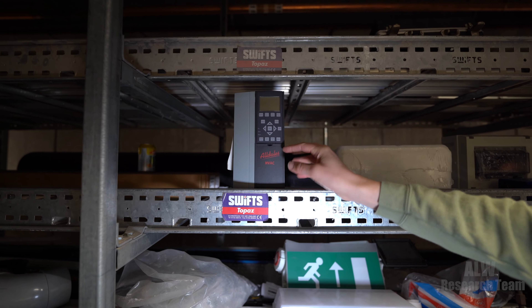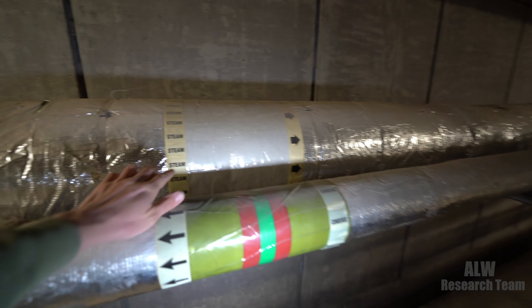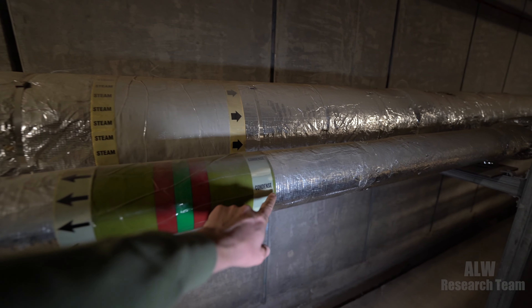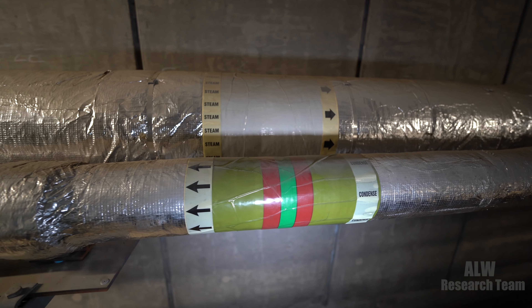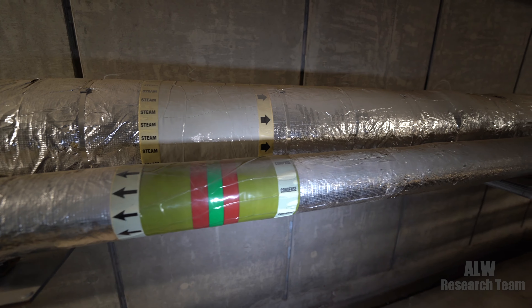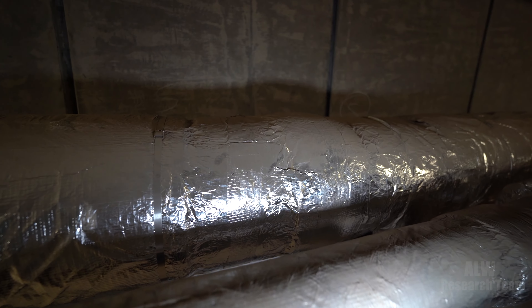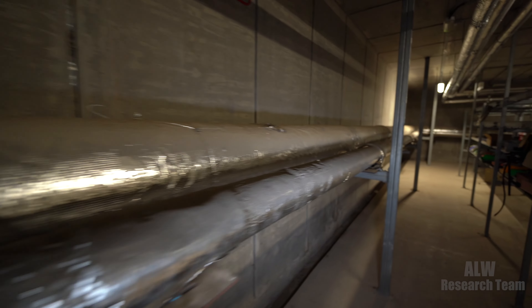I've got something there called a variable speed drive, which speeds fans and electric motors up and down. And then here we've got the steam system. We've got steam from the boilers going off to do duties such as heating, and then it comes back as condensate because the steam has gone below its dew point and condensed back into water.